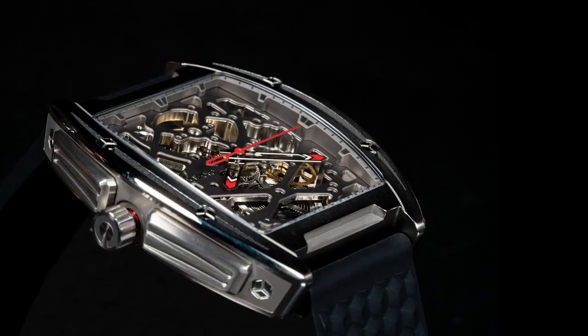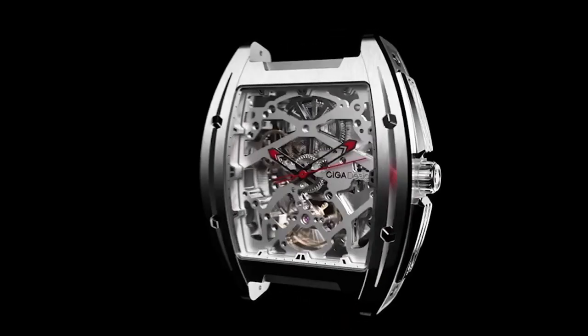We invite you to wear the watch as intricate as you. Siga — for those who demand different.